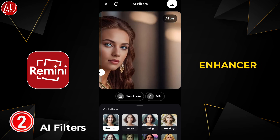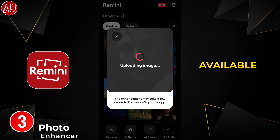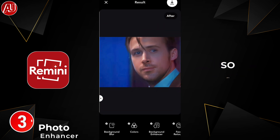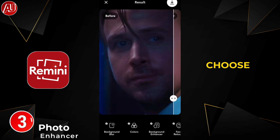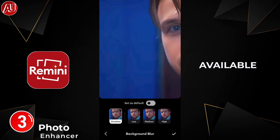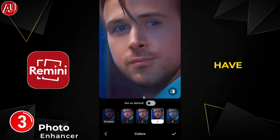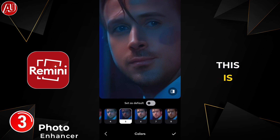Now let's take a look at the AI Photo Enhancer. In the photo enhancer of Remini we have great tools available: background blur, colors, photo enhancer, face enhancer, and much more. Let's check them out one by one. First of all, background blur — you can choose it or not, it's up to your preference. In colors we have multiple colors available, and you also have the option to go with the original color. I'm going to select the original one, and then we have the background enhancer as well.